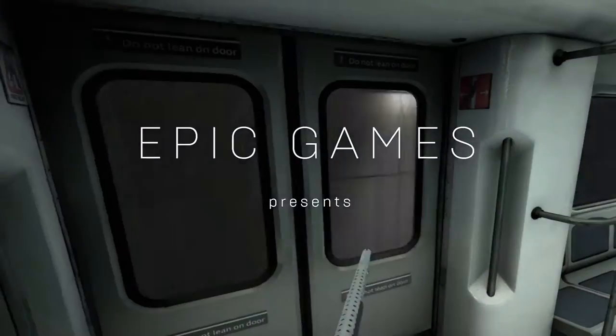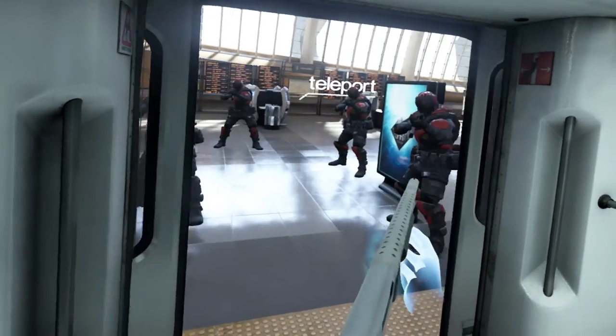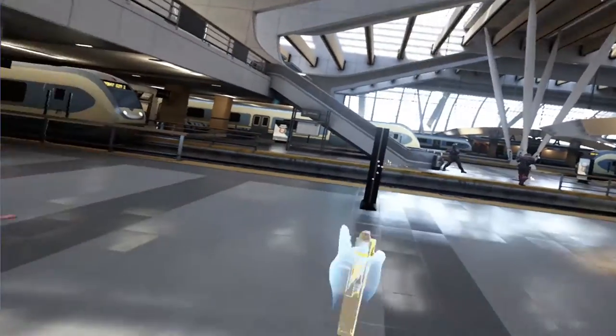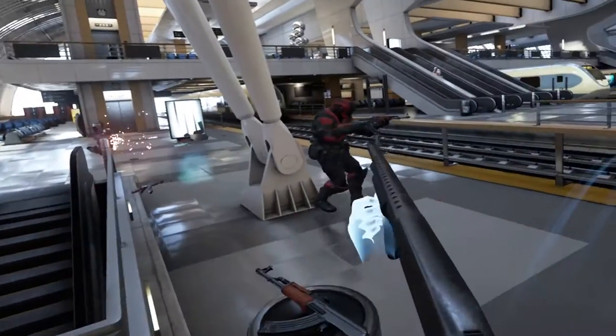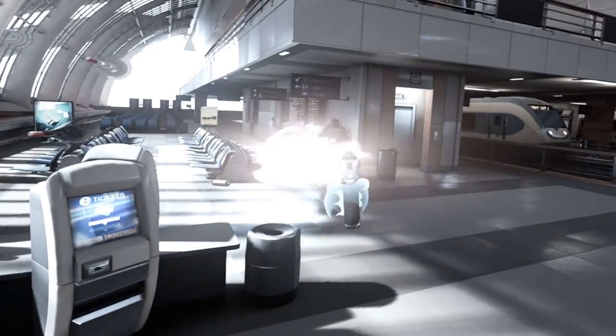Can you explain what the Bullet Train demo is all about? Bullet Train is our latest highly dynamic VR demo, really showing off the new Oculus Touch controllers. You're able to grab weapons, grab bullets out of the air in slow-mo, throw them back. We're focusing on giving you a lot of hand interaction mechanics that you can layer together and put you in a fun little environment and have some crazy combat.